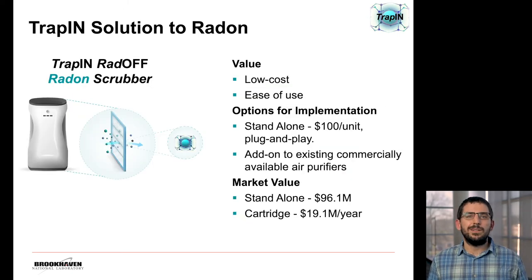We believe that our technology provides a low-cost, easy-to-use alternative to these negative air pressure systems. We envision implementing our technology in one of two ways. The first is through a standalone system, similar to a dehumidifier, where an end user would simply plug in a unit into their wall, which would cost about $100, and occasionally change out a $20 cartridge for removing the radon. Alternatively, we are currently looking into licensing our technology into existing air purification systems, where they would incorporate our technology to add an extra layer of protection against radon.